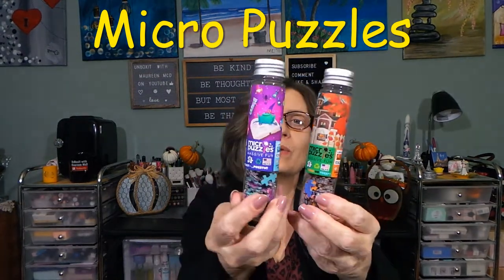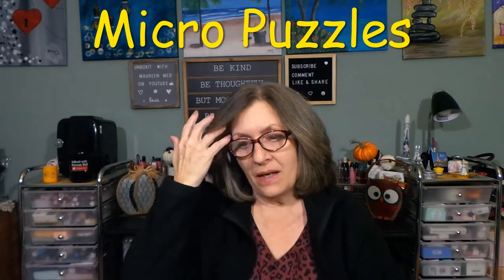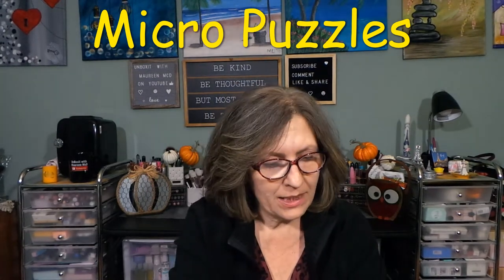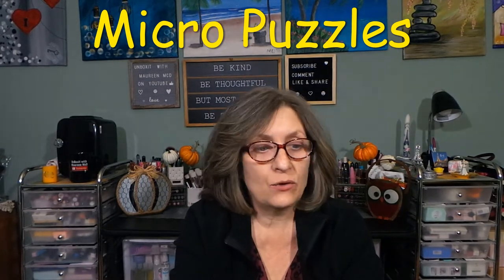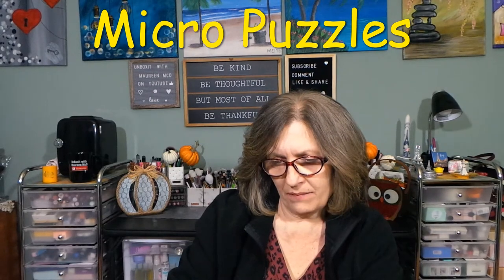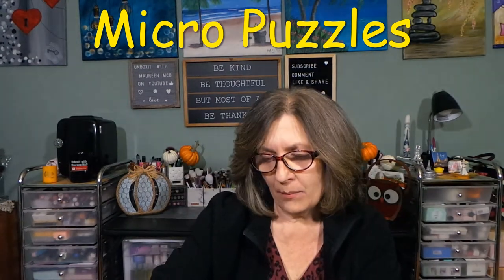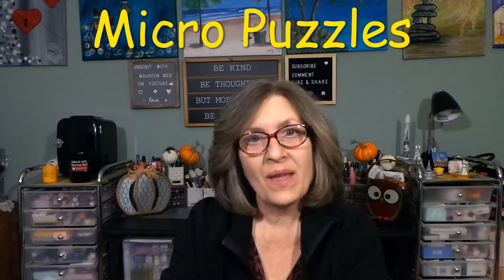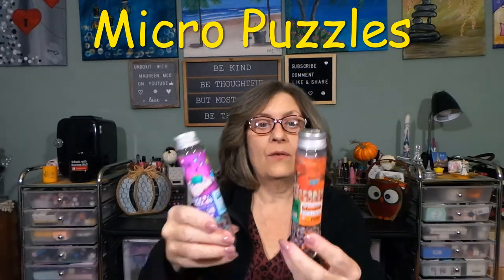A big thank you to micropuzzles.com for sending this out to me to share with all of you. I think this is a great box. Could somebody younger do this? Yeah, as long as they can do puzzles. It does say eight and up, or eight to 75. If you're eight or ten years old, easily no problem whatsoever. You know what I'm going to be snacking on in a moment — $22 a month. This would make such a great gift for someone who loves puzzles.